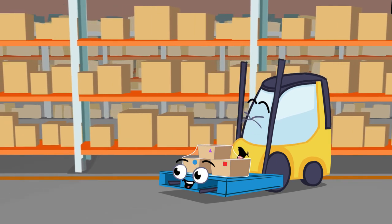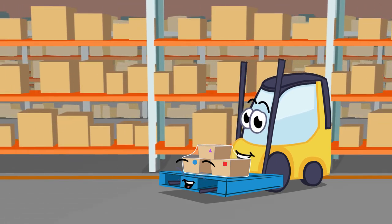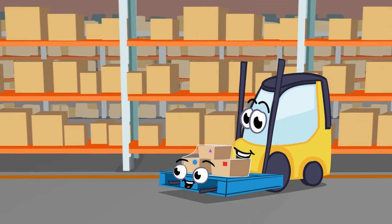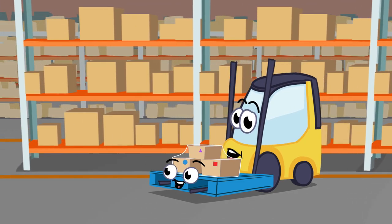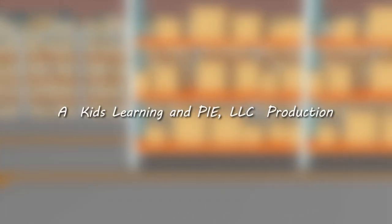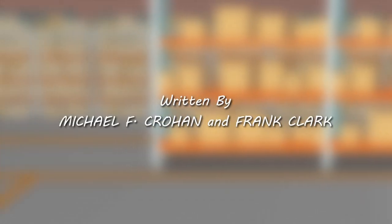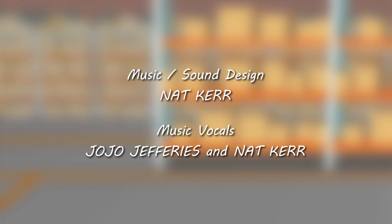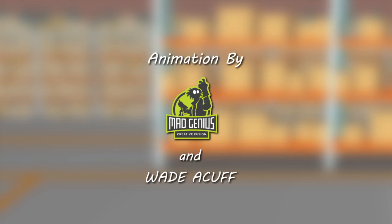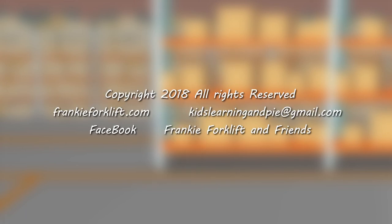Today I learned about shapes, colors, and wrapping up boxes. Like I said this morning, this is the best job in the world and I have fun working here every day. See you in the warehouse!